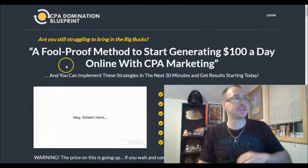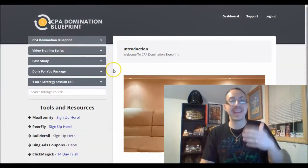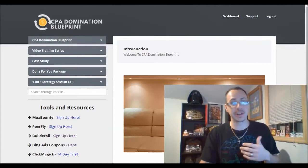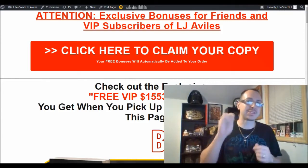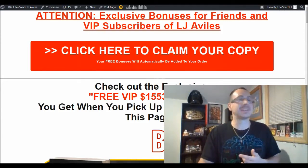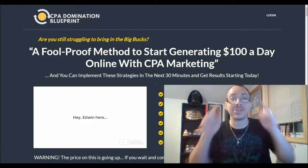What's going on gang, it's LJVL here back with another review. Today we're going to review CPA Domination Blueprint. I'm going to show you what it is, go over the inside of the course, show you all the bonuses, the one-time offers, over $1,500 in bonuses — nine exclusive bonuses plus five unannounced bonuses — and I'm going to tell you how you can get CPA Domination Blueprint for free.